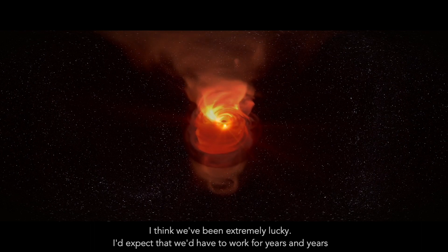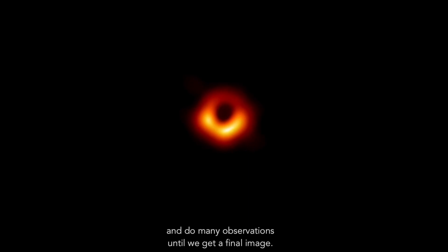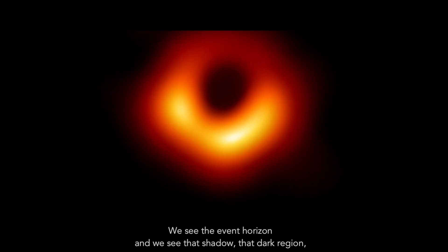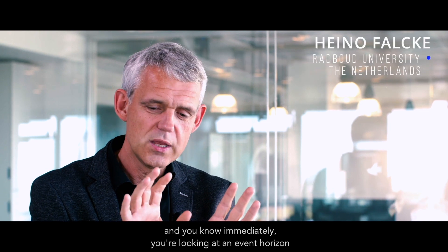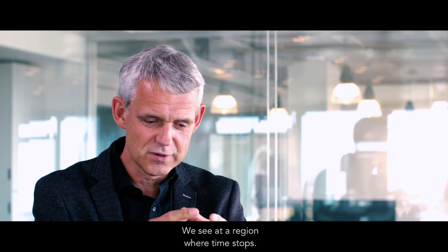I think we've been extremely lucky. I'd expected that we would have to work for years and years with many observations until we got a final image. And then we looked at our first source and we saw that ring. We see the event horizon and we see that shadow, that dark region. And you know immediately you're looking at an event horizon and a black hole from all sides at once — a region where time stops.